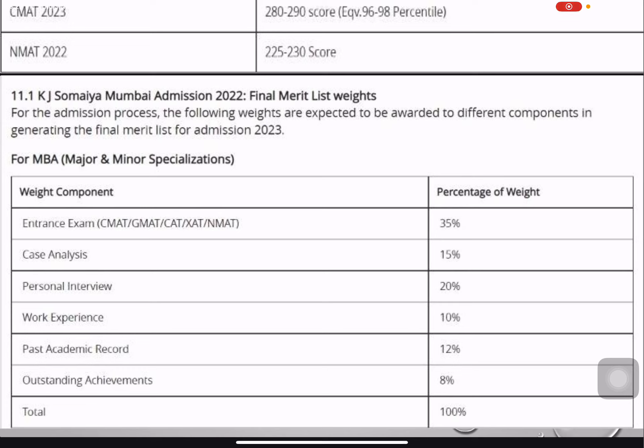The entrance exam score carries a weightage of around 35 percent. Then you have case analysis — I've mentioned a detailed video link in the description box below about KJ Somaiya's case analysis process. Personal interview carries 20 percent weightage, work experience is 10 percent, past academic records are around 12 percent, and outstanding achievements account for 8 percent — totaling 100 percent.